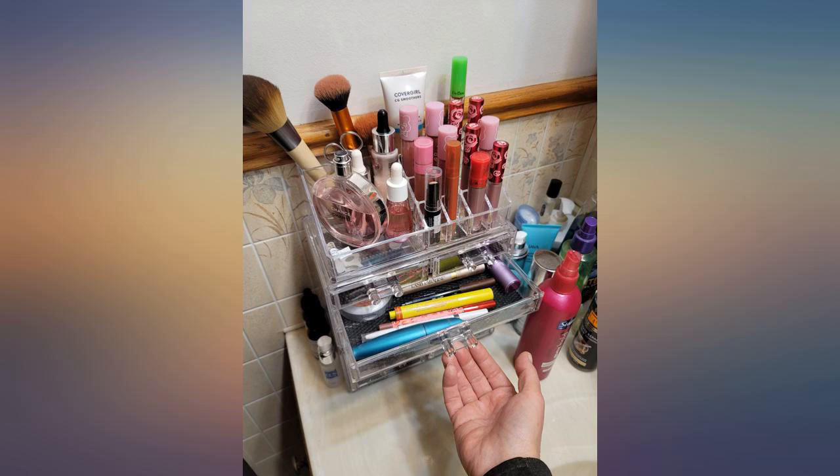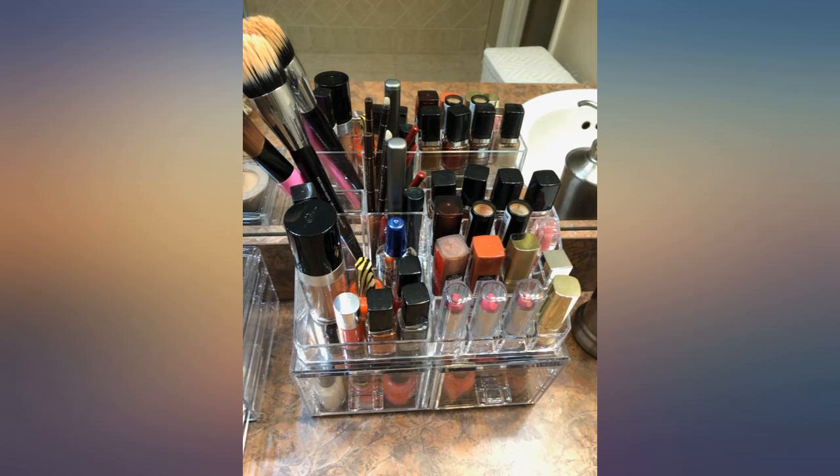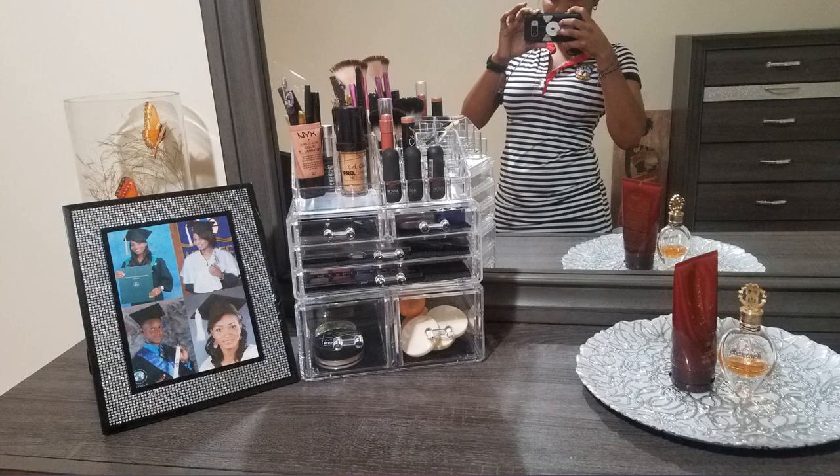I have been looking for a makeup organizer that is both stylish and functional for years. This is the holy grail of cosmetic organization. It miraculously fits all my makeup and it is still all easy to access. I would buy this 10 times over. Such a game changer in my morning routine.